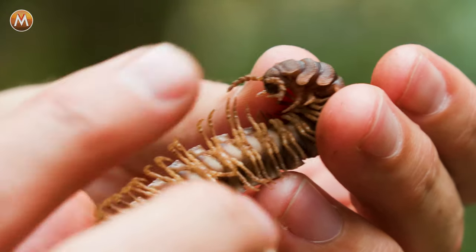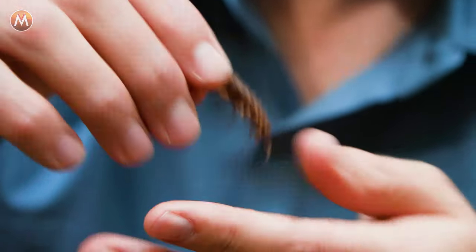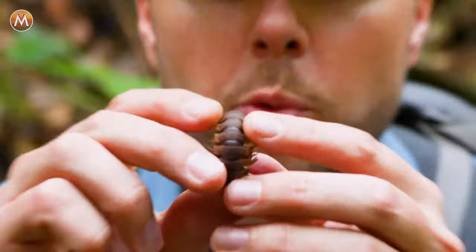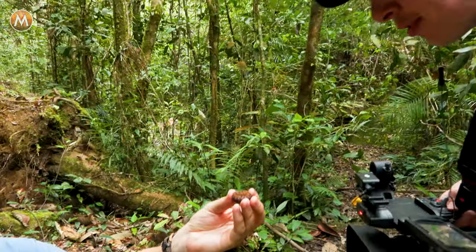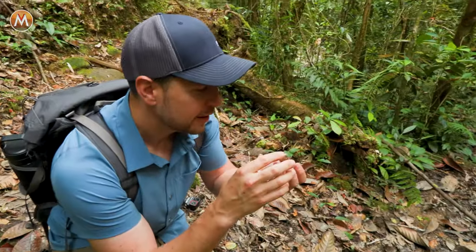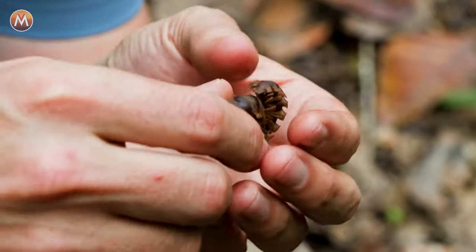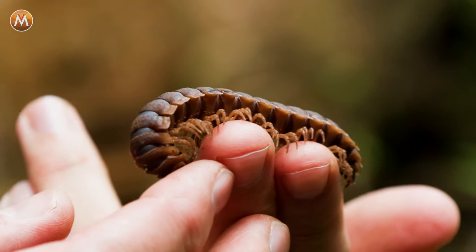Here's something really cool about these armored millipedes: if it ever feels threatened, it rolls itself into a tight little ball. You can see how all those rigid armored plates protect the soft underbelly. And it smells sweet — like maraschino cherries. I expected it to smell musty and foul, but it actually smells kind of good! Tell us in the comments why this millipede is putting off an odor that smells like cherries. So weird, but so cool at the same time.